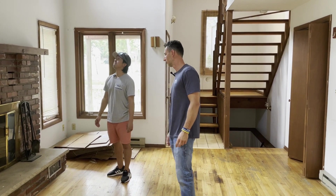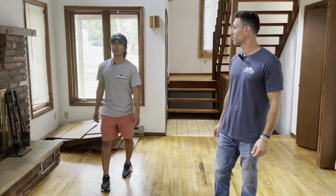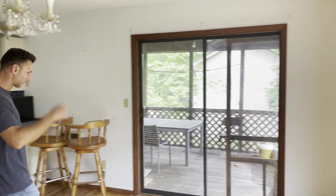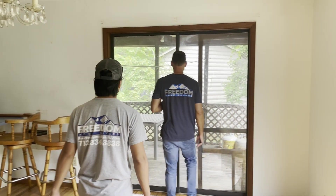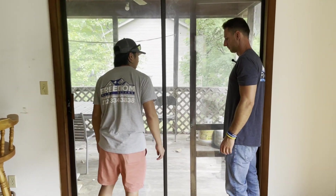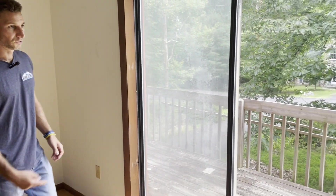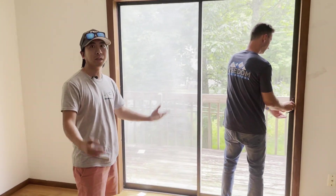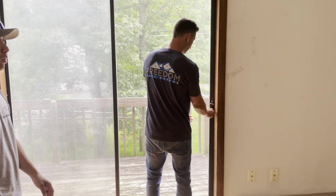There's a lot of outdoor space with this one too. You've got a sliding door here that goes to a separate patio area, and it wraps around so you can go towards the front of the house. Love the natural light that these doors and windows are bringing in.